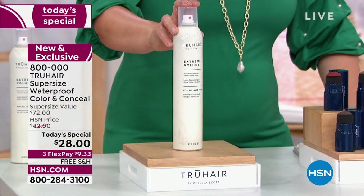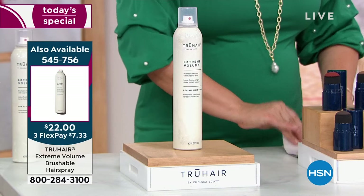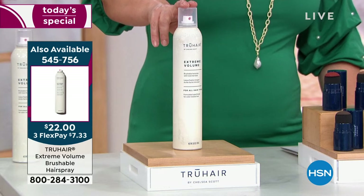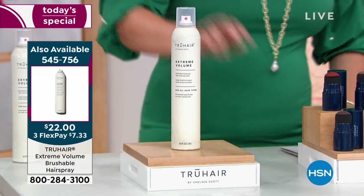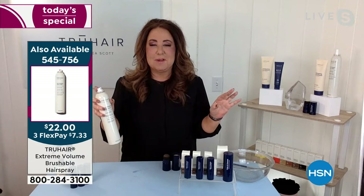Have you tried Chelsea's True Hair hairspray? This stuff is crazy. This is your extreme volume brushable hairspray. We are not messing around with this one, Chelsea. I mean, it's brushable still, it's made in the USA, and you get mega volume. We are not messing around when it comes to hairspray.